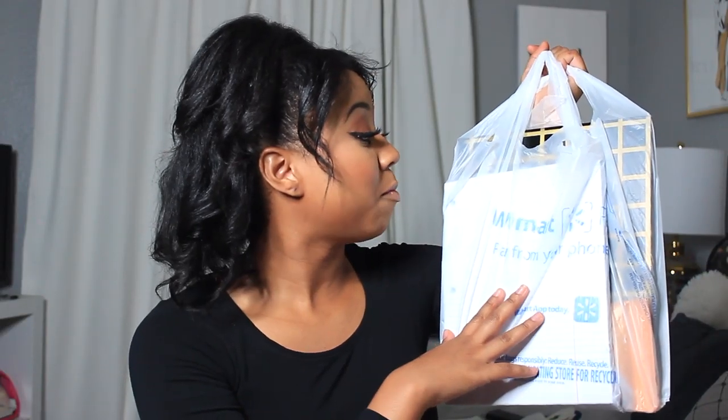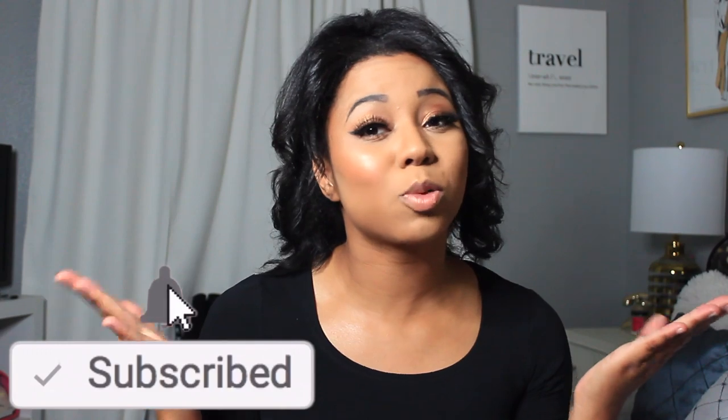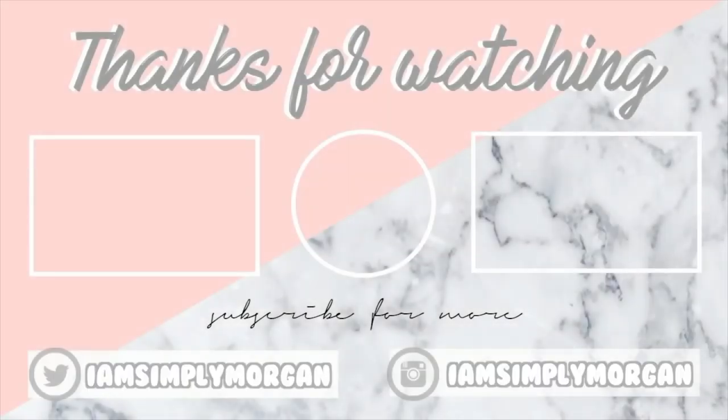I'm back from Walmart — this is what I got for my back to school supplies. If you want to see exactly what I got, definitely check out my back to school haul video, linked in the description below. I'm also currently having a giveaway so check that out! Don't forget to give this video a thumbs up, subscribe, and follow me on Instagram, Twitter, and Snapchat at IAmSimplyMorgan. See you guys in the next video!